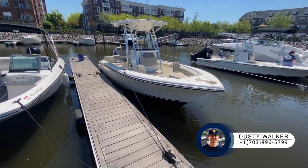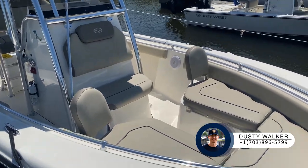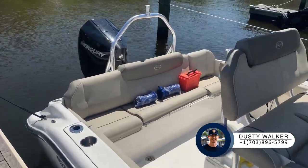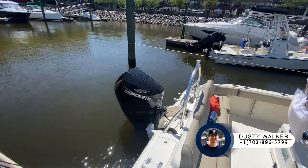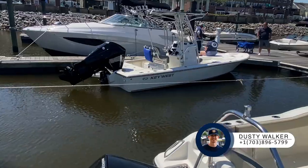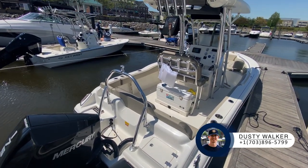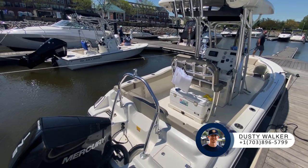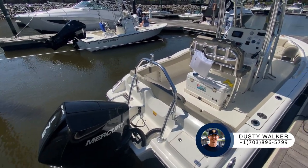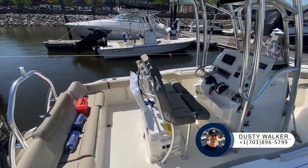Right here is one of our larger center consoles — this is one of the brand new 2021 Key Wests. Even though it's a fishing boat, you still have cushioned seating, so if you have someone along for the ride who doesn't want to fish, they'll still be comfortable. All of our new Key West center consoles — the smaller bay boat and the larger one — are set up for towing. At least this larger one has a tow bar on the back. So this fishing boat: you can fish, you can tow, and there's cushioned seating. It's the everything boat.